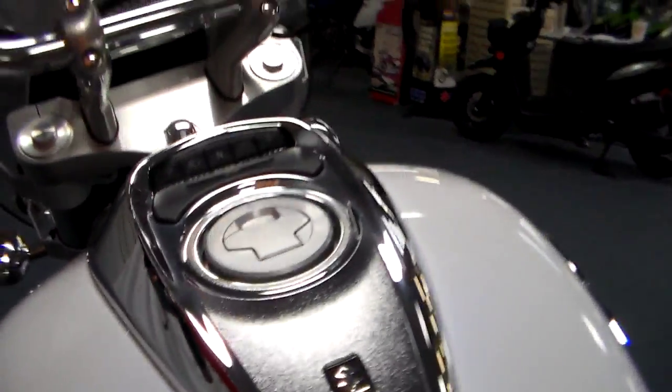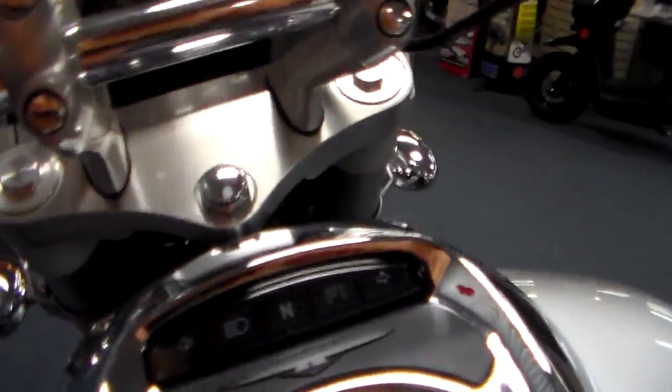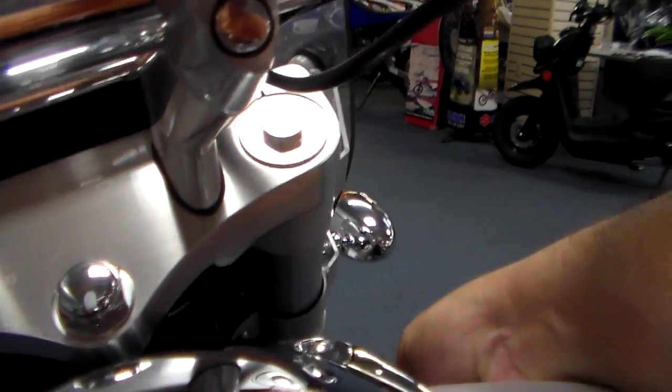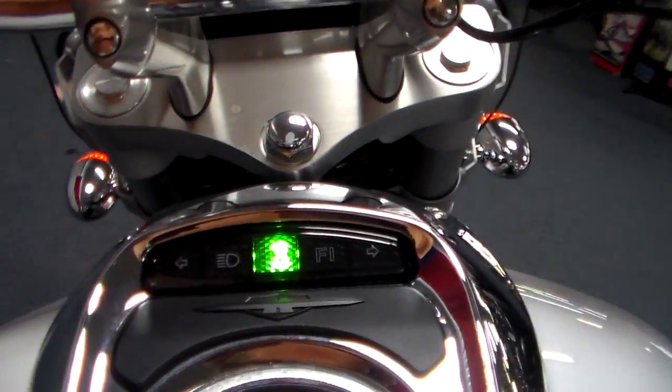When you move around it, it gives you slightly different tones — it's a beautiful paint job, really. The keys on the Boulevards are up here in the neck. Let's flip it on — all the lights come up, the fuel injector fills up to let you know it's ready to go.